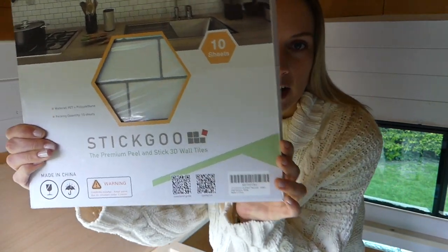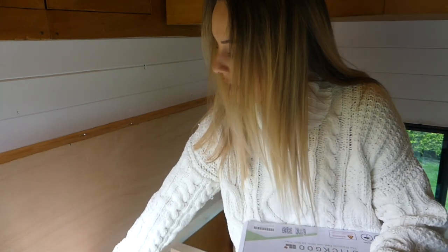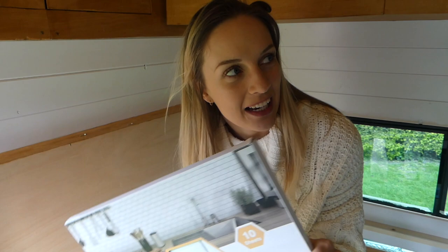We're going to start with doing our tiles. We bought these from Amazon — they're the stick-on ones. We're basically going to put them on our partition wall up to a certain point and then paint the rest a different colour, probably white. They're self-adhesive, apparently really easy, so we're going to get on with that now.